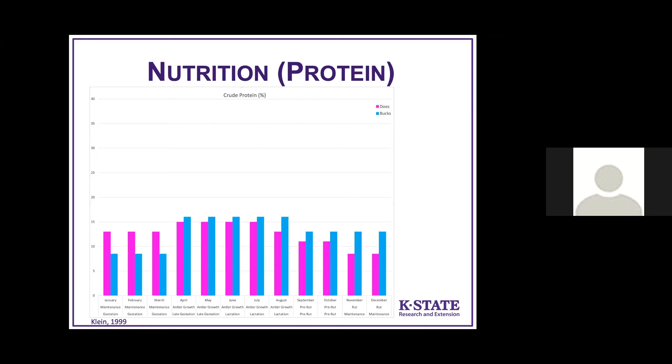The time that both sexes need the most protein is during summer, when bucks are growing antlers and when does are either in late gestation or lactating. For protein, as long as you've got 16% on average in the deer forages out there, you're supplying every bit of protein that they need.